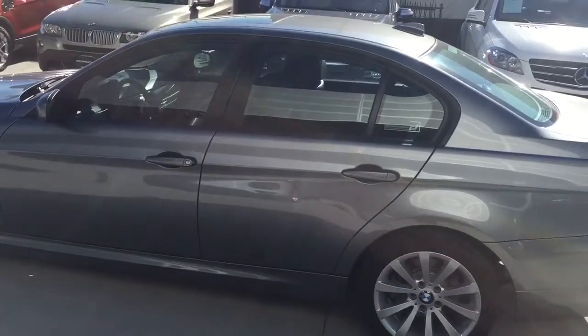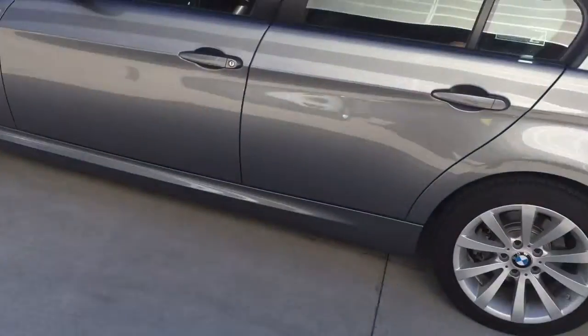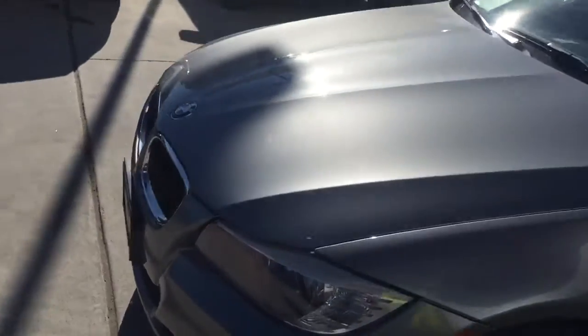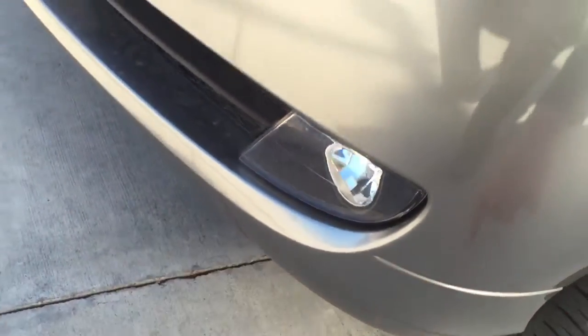I looked at the rims — the rims are not curbed. I'll show you a couple things I did notice. Come over on this side: a little bit of scratches right there.